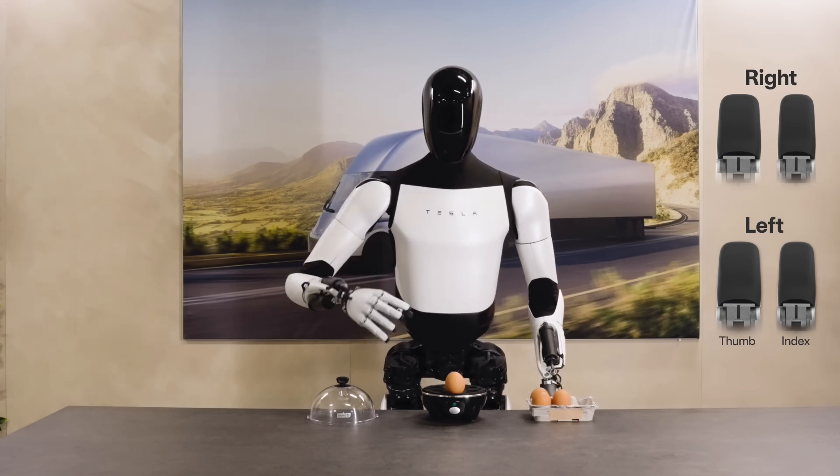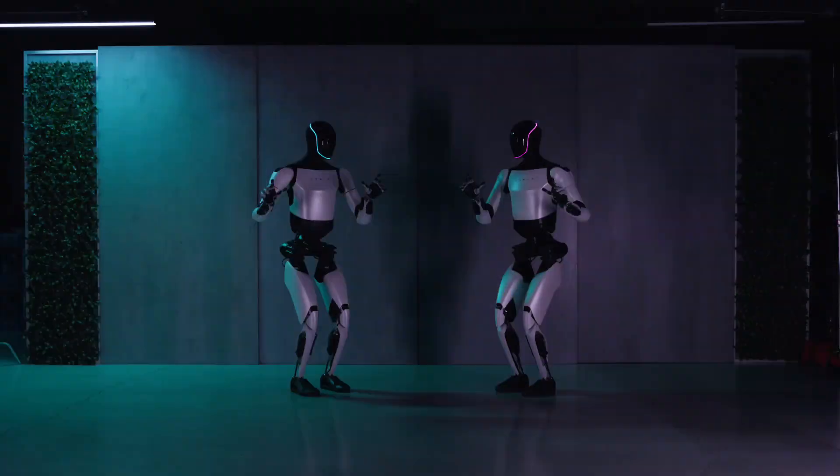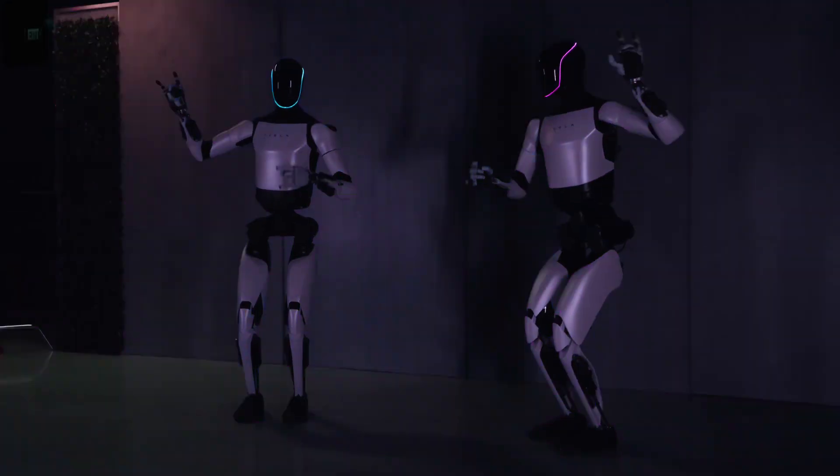As we stand on the brink of this robotic revolution, one thing is certain: the future of humanoid robotics is here, and it's called Optimus Gen 2.